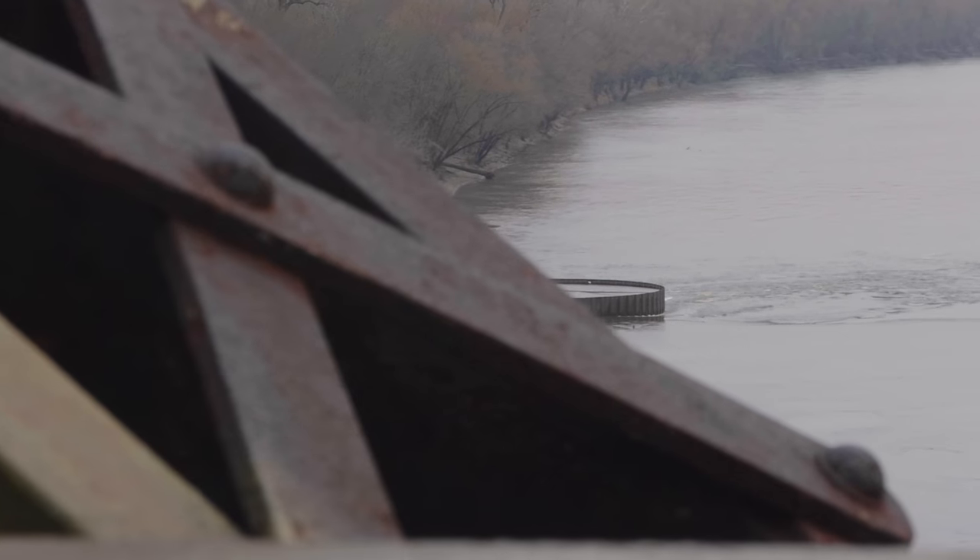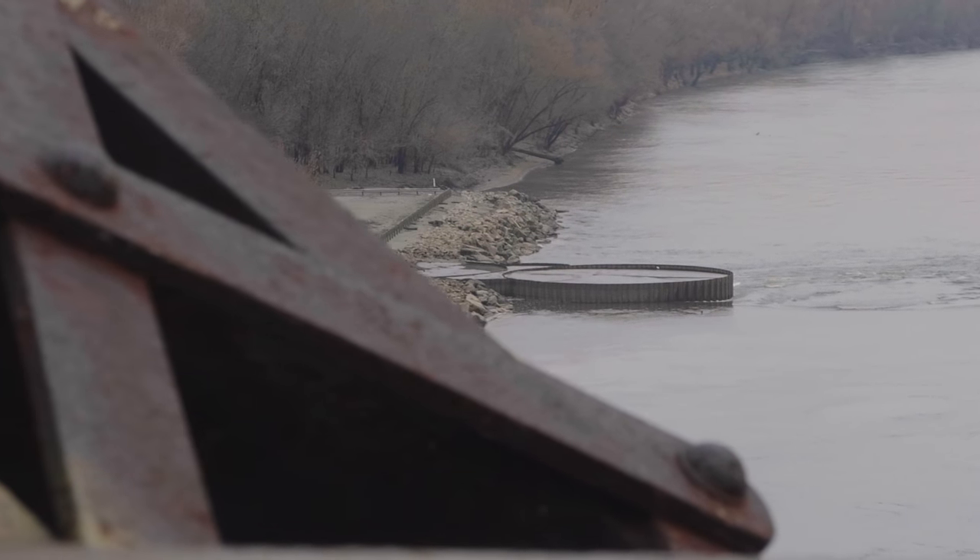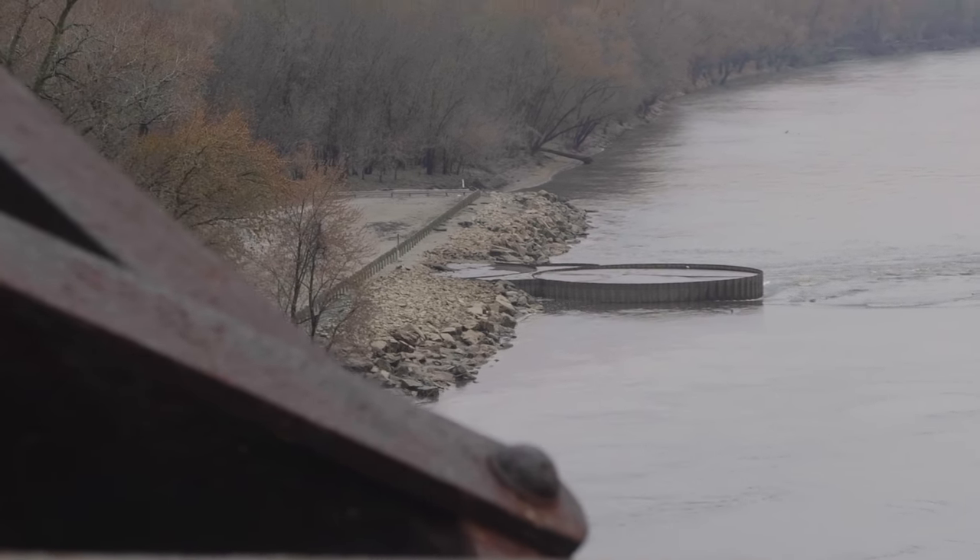I just scoped out the fishing spot, which is all the way over here from this bridge, and it is looking very promising. I'm gonna head back to the Jeep, get my stuff and head out there.